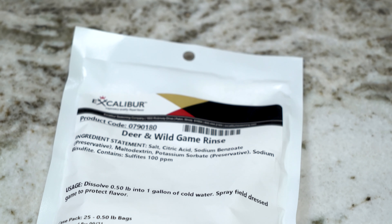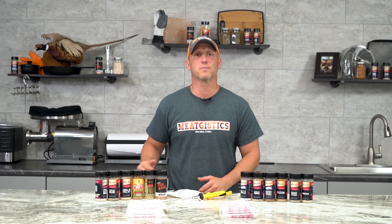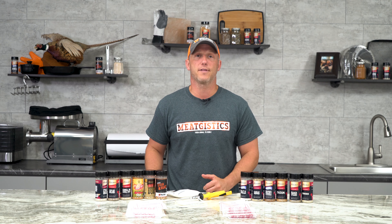Deer and wild game rinse is a simple and inexpensive way to prevent bacteria growing on your carcass. Just mix up some of this in a spray bottle and spray it inside and out to protect your hard-won wild game from spoiling. This month it's going to be just $2.99, and this is enough to make a gallon worth of that spray.